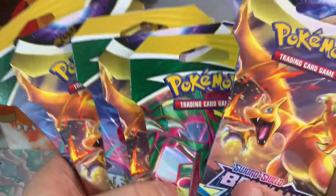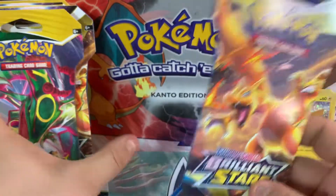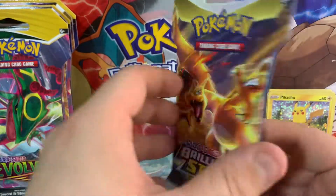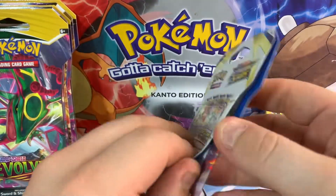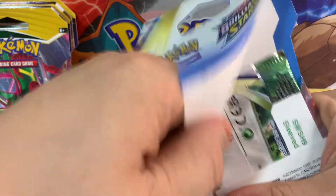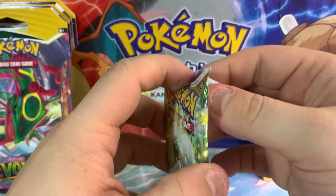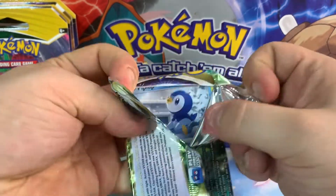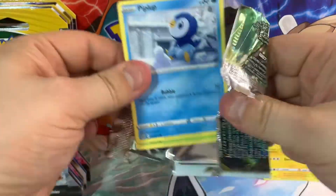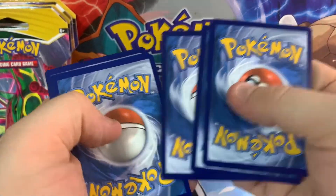Now these Brilliant Stars packs - I've heard these are really really lucky. I couldn't tell you if they actually are any luckier than the other packs you usually get, but apparently they are. This is the first time I think I've ever opened a Brilliant Stars pack. This set has lucked up recently for me - it's been better.